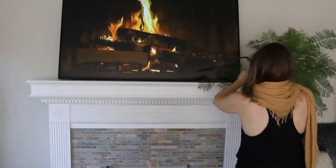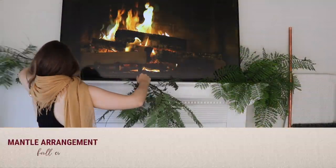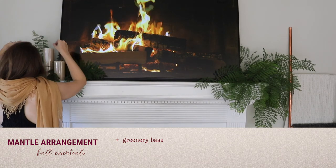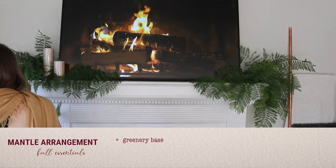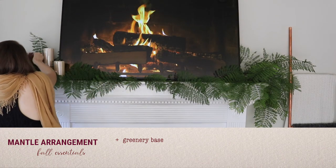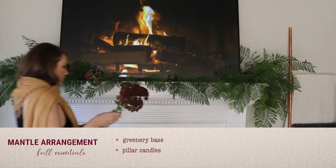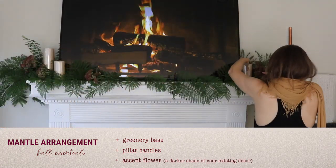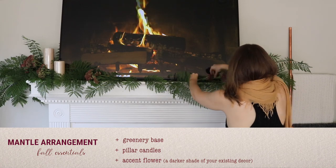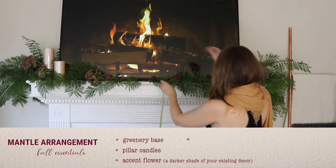First, we're going to start by decorating the mantle. Instead of spending a small fortune on greenery at the flower mart, I just snagged a couple of branches from a tree in my backyard to act as the base of our arrangement. The key to placing flowers on your mantle is to work from the outside to the inside — placing the largest flowers and leaves on the outside and the smallest on the inside so it has really great balance. Next, I'm going to put the candles onto the mantle so I know exactly where they're going to sit. Then pick your largest accent flower and start placing them into the greenery. A trick is to pick a darker shade of your existing home decor so you don't have to get rid of your rug or pillows — you can just build on top.